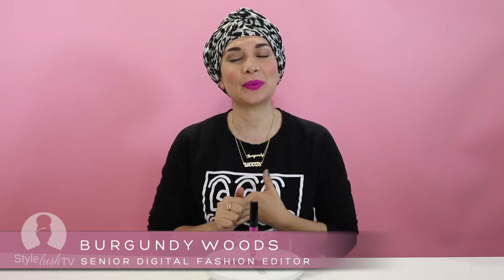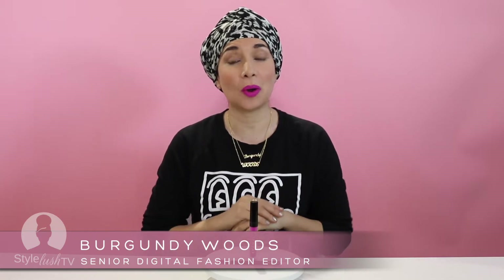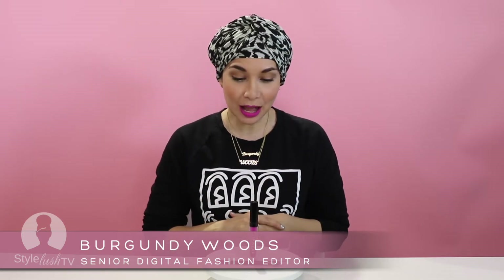Hey StyleLushes, Burgundy Woods here with StyleLush TV Fashion News and you are watching our beauty channel. Today we are going to talk about pops of color.